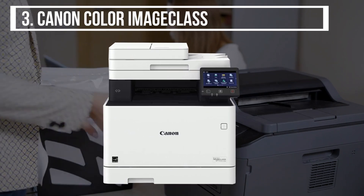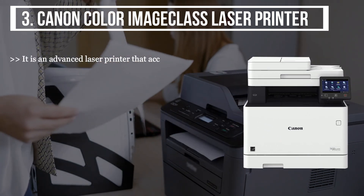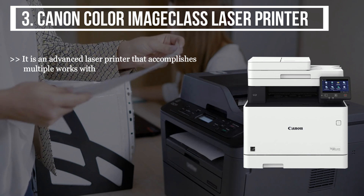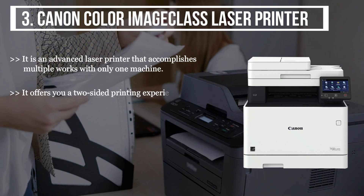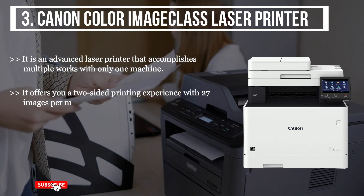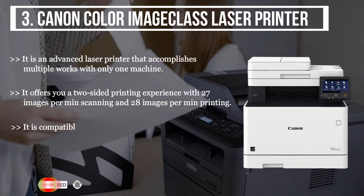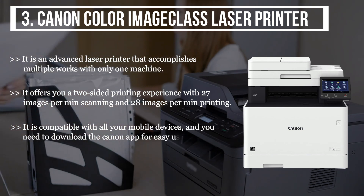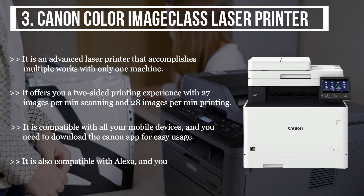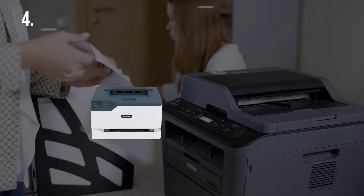The third product we have is the Canon Color Image Class laser printer. It is an advanced laser printer that accomplishes multiple tasks with one machine. It offers two-sided printing with 27 images per minute scanning and 28 images per minute printing. It is compatible with all your mobile devices — just download the Canon app for easy usage. It is also compatible with Alexa and you can customize your printer as per your needs.